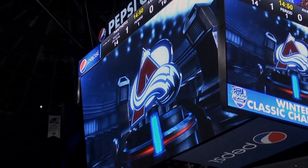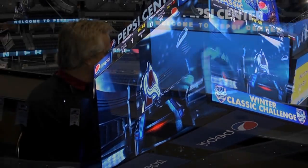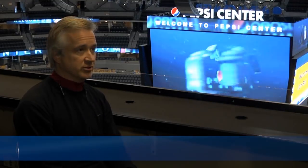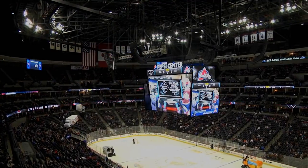The previous board was obviously much smaller. Now we've got the largest board, to my knowledge, the largest indoor display board in the country, maybe in the world. But it's great. Everything on the center hung is new.